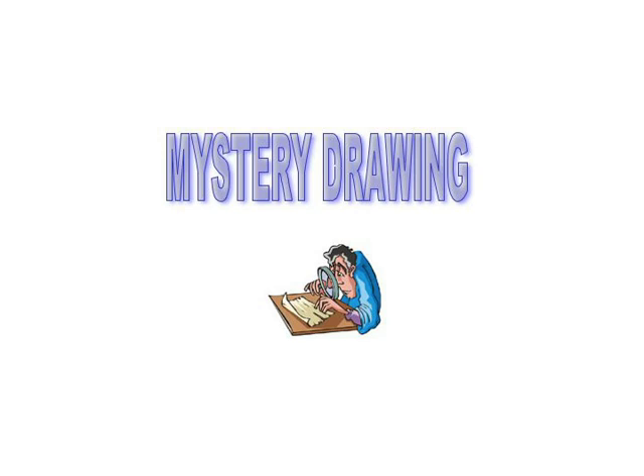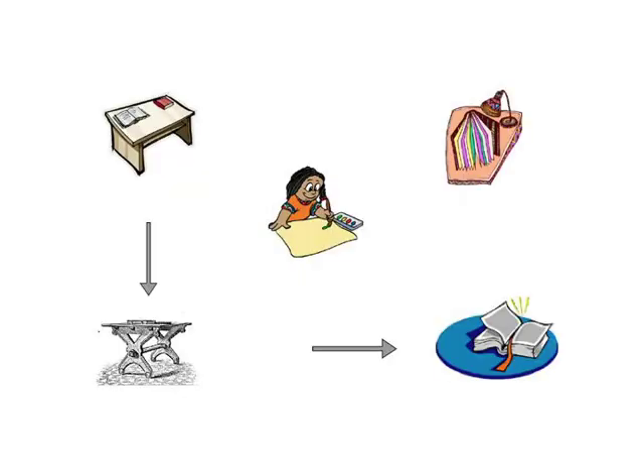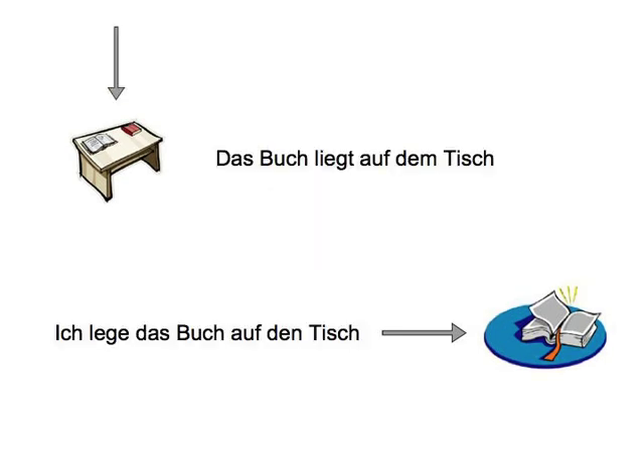Mystery drawing! This game is best done with somebody else, so arrange a time with your learning buddy. One of you has to draw an object in a certain location — for example, a book on a table — plus an arrow that goes either that way, indicating a direction, or that way, indicating a location. Depending on the arrow, your partner has to say either 'Das Buch liegt auf dem Tisch' or 'Ich lege das Buch auf den Tisch.' Alternatively, you could imitate the two noises from activity three to indicate direction or location. You can also play the game the other way around: you say a sentence and your partner draws the corresponding picture. Use cartoon techniques or arrows to indicate whether somebody handles an object or whether it is stationary.